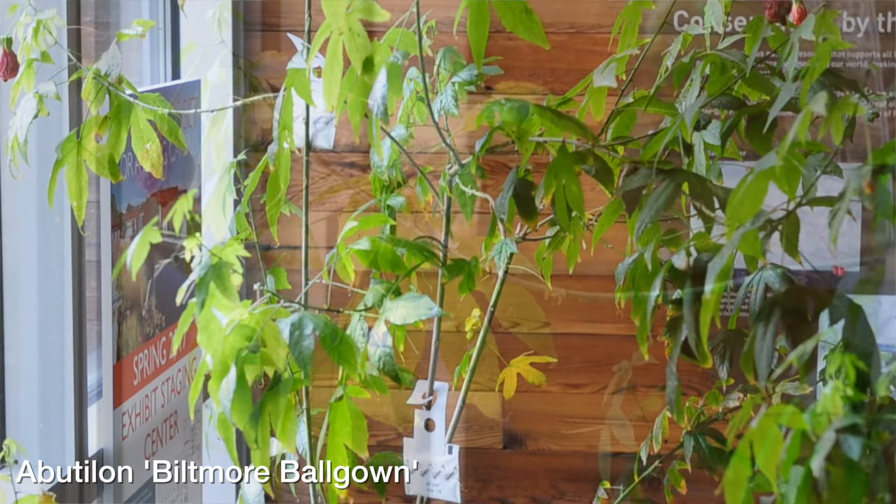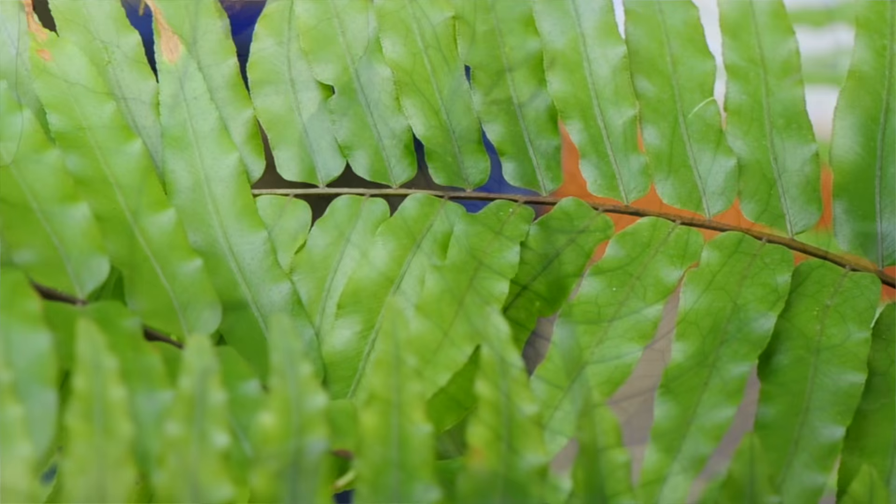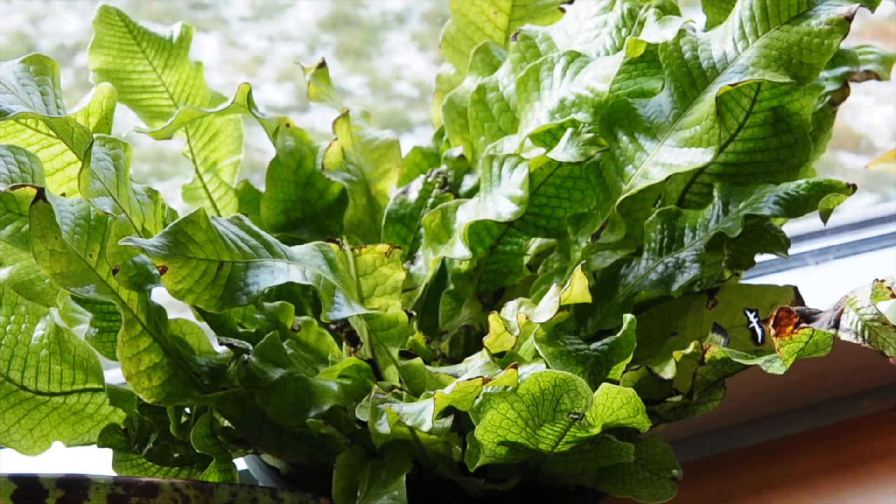The flowering maple, right behind me here — if it's indoors, I think the sunniest area you can find is best. Ferns are easy to maintain too. There are all sorts of different varieties and cultivars. I like staghorn ferns and bird nest ferns.